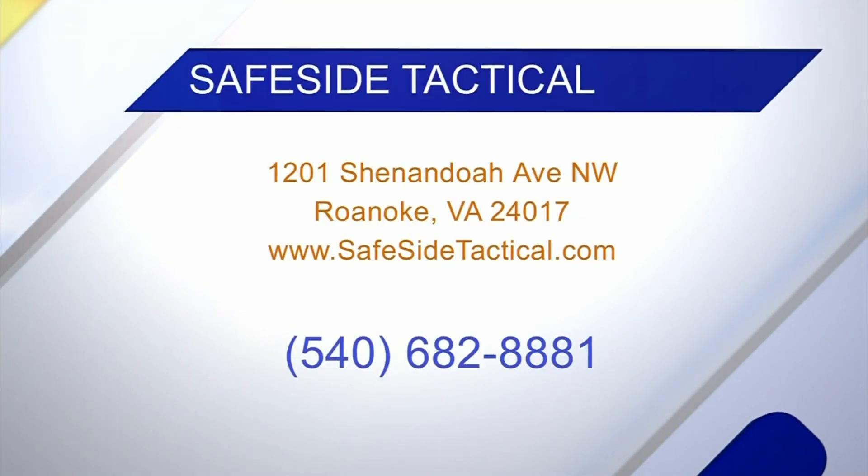You can find them over on Shenandoah and go to their website. They're also offering the same program in Lynchburg at that location. All classes are available online, and you can conveniently attend in Roanoke or Lynchburg.